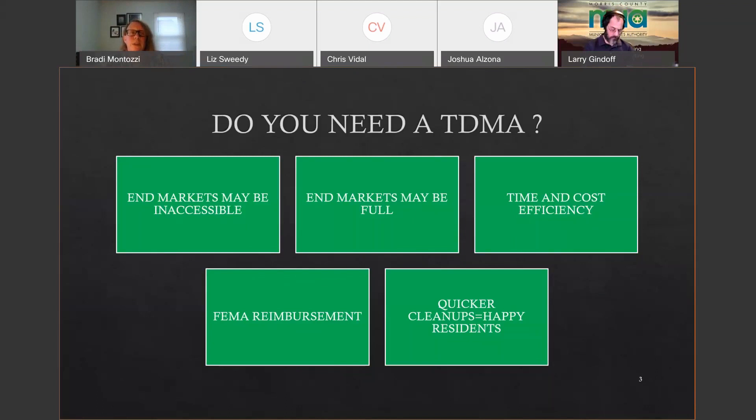FEMA reimbursement should be a big incentive for getting a TDMA. Once FEMA reviews reimbursement claims, one of the first things they do is call to ask if the municipality or county has an approved TDMA. They do check — sometimes not right away, but they will eventually. If you don't have an approved TDMA, you might be putting your reimbursement in jeopardy. Having a TDMA also helps remove debris quicker, and quicker cleanups create happy residents.